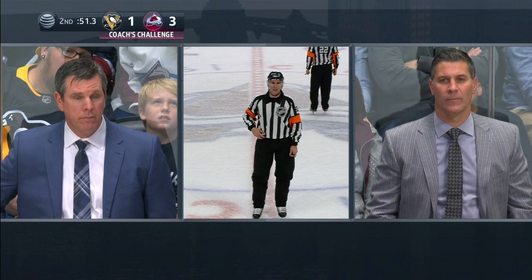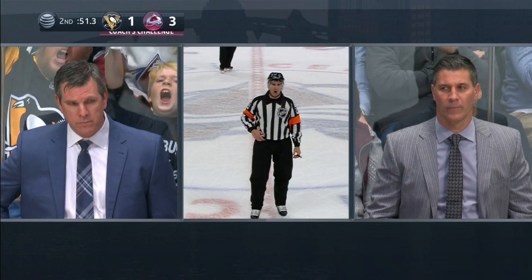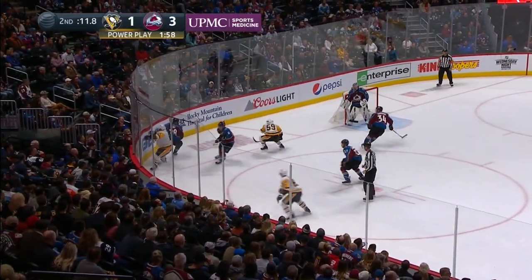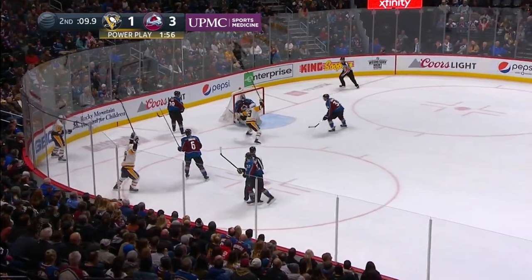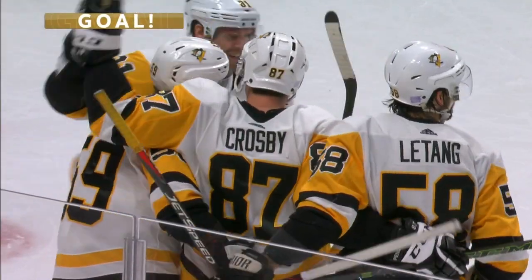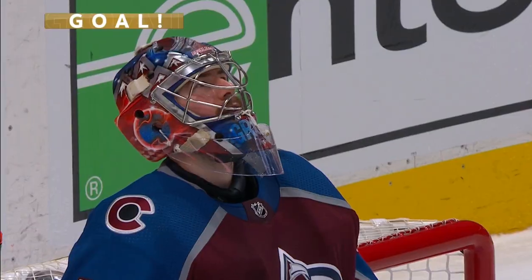The coach's challenge — the call on the ice stands. We have a good goal. Sidney Crosby's 11th of the season. Can't win this face-off against JT Comper, but Crosby does get it on goal — he scores! Crosby! How does he do it? He finds a way again!